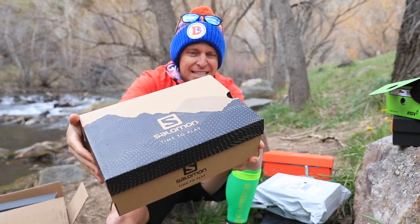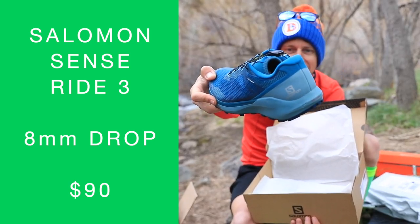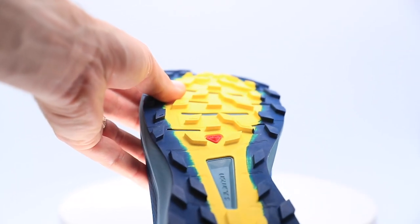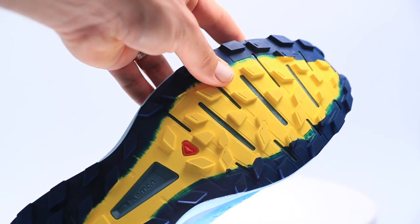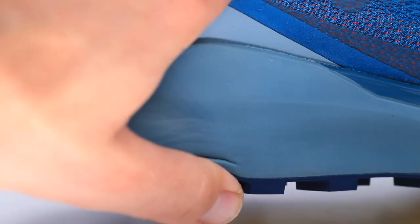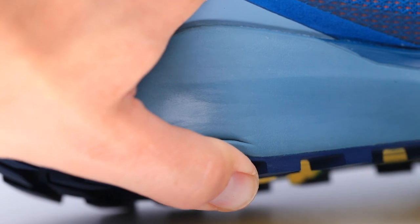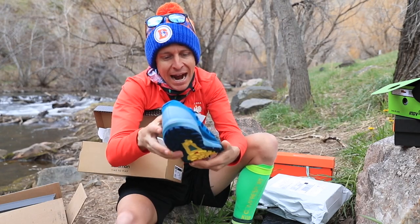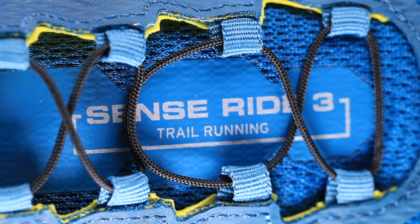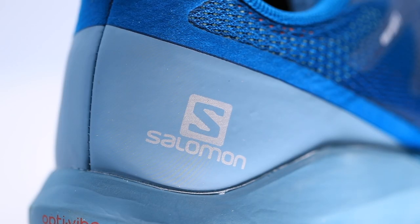The Salomon Sense Ride 3. A lower lug depth compared to some other Salomon shoes like the Speedcross 5. A pretty high stack height, but a little firm. I know there are a lot of Sense Ride 3 fans out there, and I just haven't been able to work the Sense Ride lineup into the rotation in the past. So here you go — Salomon Sense Ride 3. Stay tuned. Very exciting.